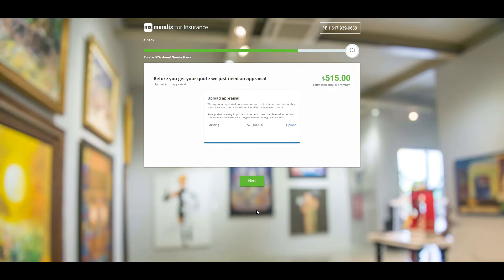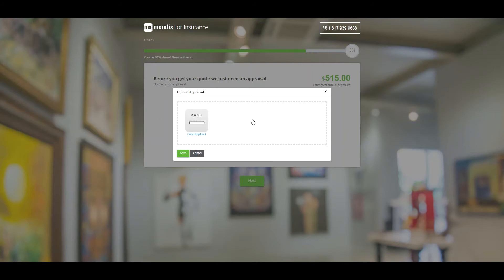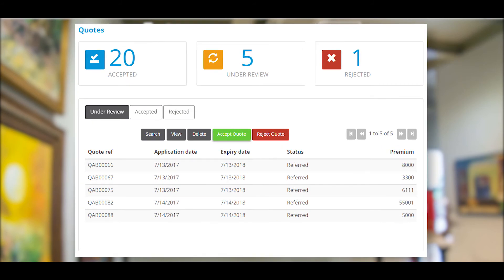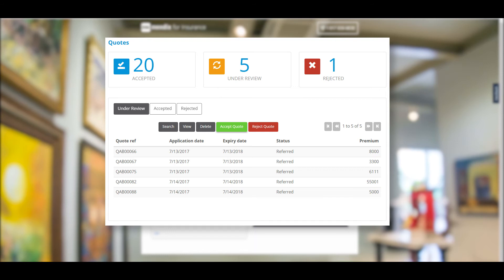Higher value items, based on configurable parameters within the app, will require an appraisal to be uploaded. This can simply be dragged and dropped onto the page. This will also trigger an internal underwriting workflow process to start within the back office system of the app. The user will be informed that their quote has been referred, and a contact agent can pick up the relevant information to continue the journey via other channels.